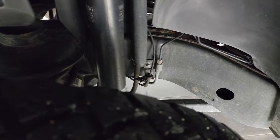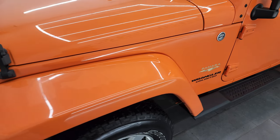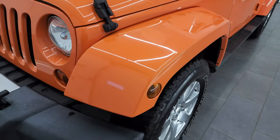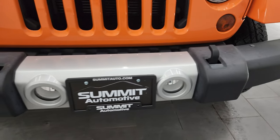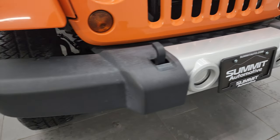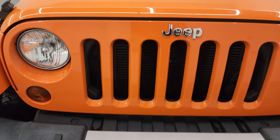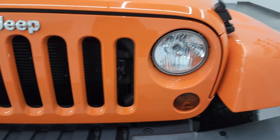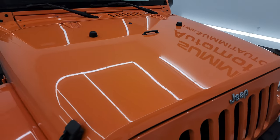Frame and underbody is exceptionally clean on this one. Front fender is in great shape — I didn't see any cracks or major scuffs. Front bumper is in excellent condition. You get the factory fog lights, no dents or dings, the tow hooks, the seven-slotted grille. The hood is in excellent condition as well — I didn't see any major dents or dings on there.